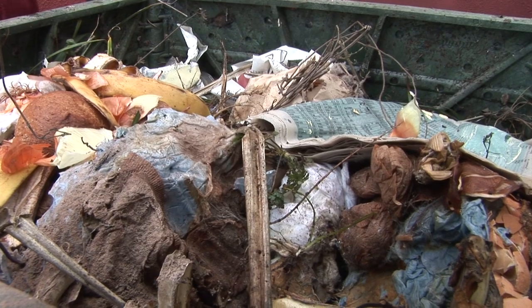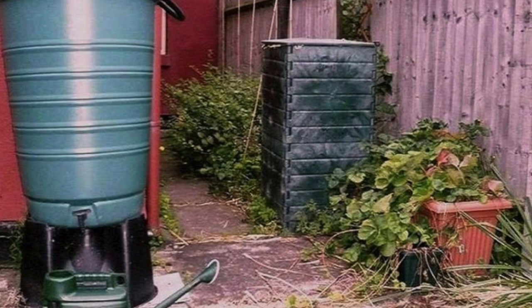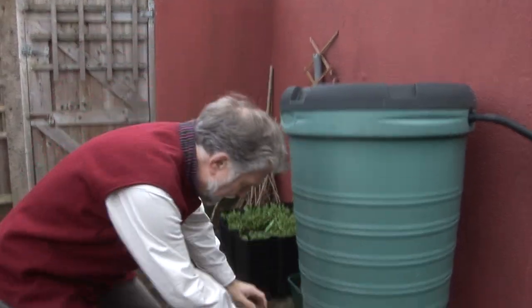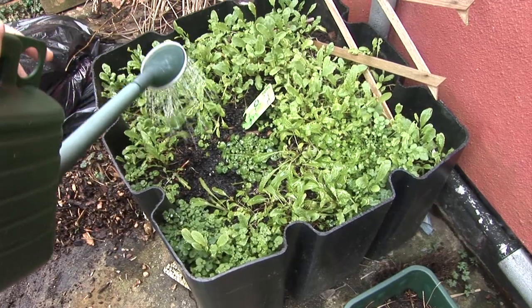We want to keep the compost nice and moist but not wet, and at the end of the year I get a bucket of compost out of the bottom, which I use to grow some of my own fruit and vegetables in the backyard. I'm also saving water by collecting rain off the roof, storing it in this rain butt and using it to water the plants. I've used an old plastic tub with some of my own compost to grow salad, which I can eat any time I like because it's fresh outside the back door.